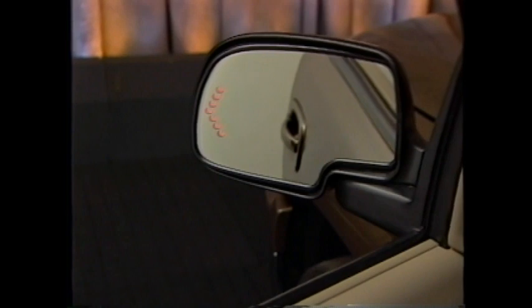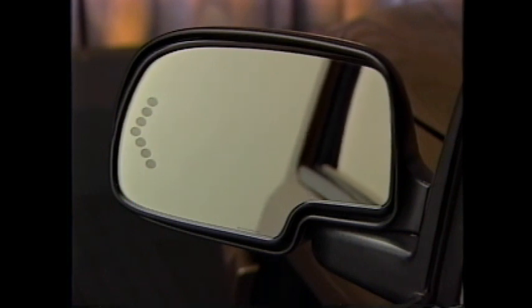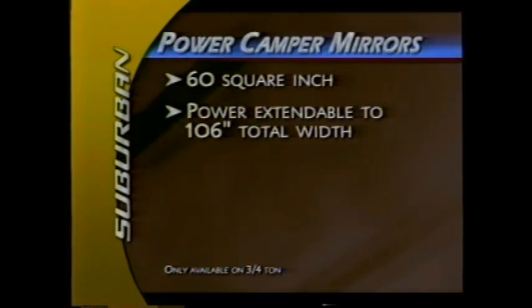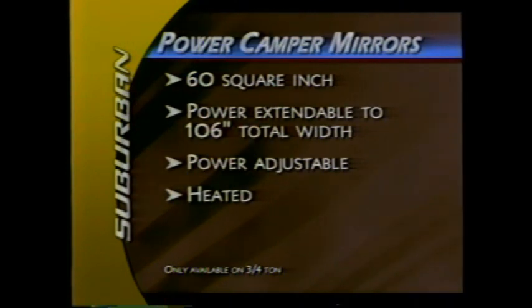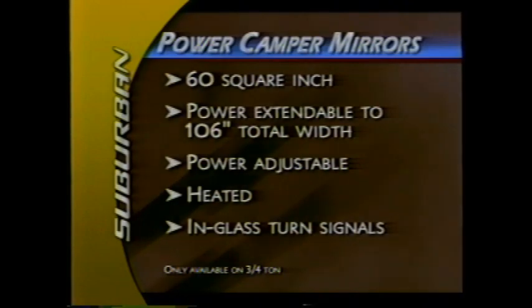For improved visibility to other drivers, a turn signal is integrated into the mirror. This mirror also has autochromic dimming on the driver's side and may be tilted down for better curb visibility when the vehicle is in reverse. New 60-square-inch up-level power-extendable camper mirrors are also available as an option for excellent visibility when pulling a trailer. These mirrors extend up to 106 inches total width, have power-adjustable glass that's heated to melt snow and ice, and include in-glass turn signals.